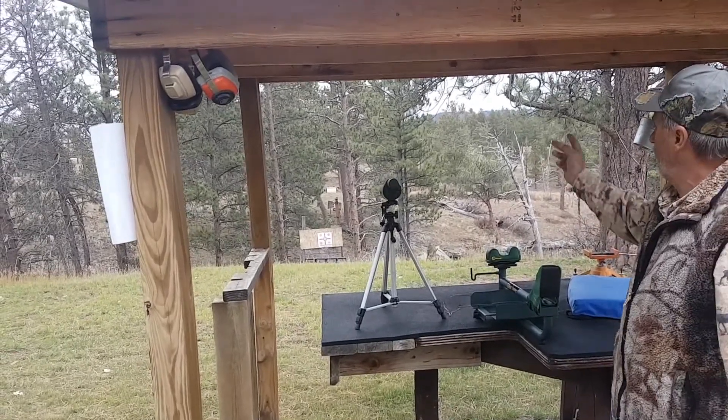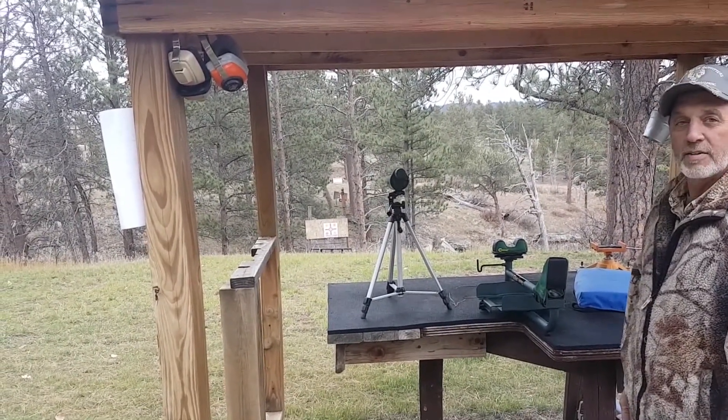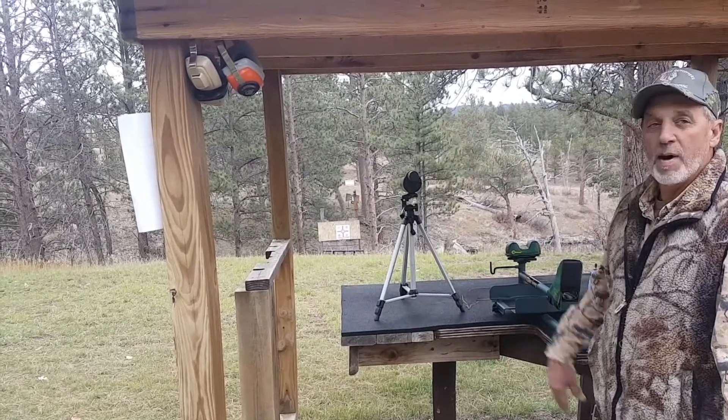We're shooting here at a 100-yard range — that's what we have here at the camp. For those who like to shoot long distance or try out their rifles, we also have a 1,000-yard range up the road here, about a mile.